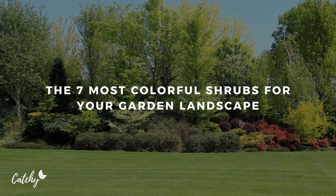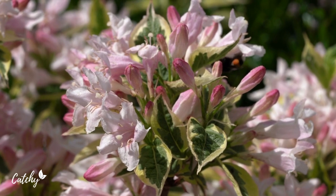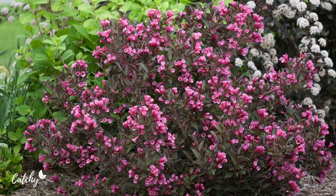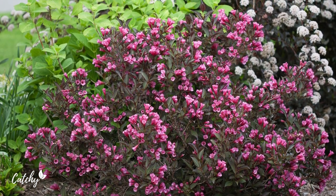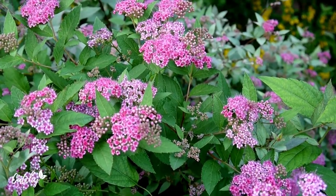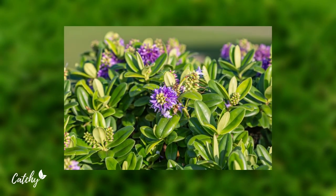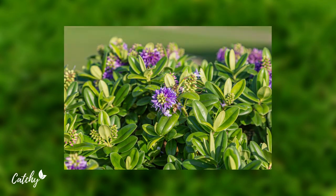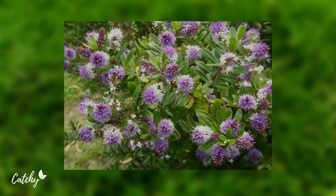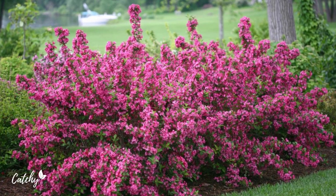In a garden, shrubs serve as a blank canvas against which the garden's more attention-grabbing flowers can pop. The solid green and variegated foliage provides a beautiful backdrop for any floral arrangement. Some shrubs, however, are better suited than others for the role of supporting actor. The leaves on these seven shrubs are so bright and vibrant that they attract the attention of passers-by and could easily steal the spotlight in a flower garden.